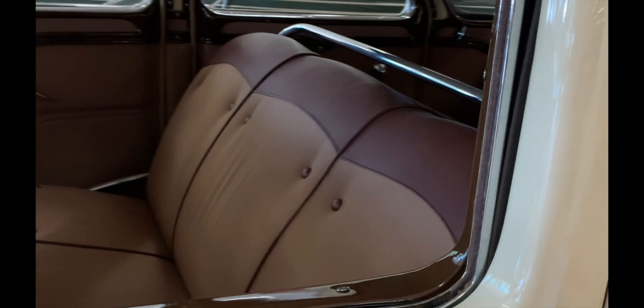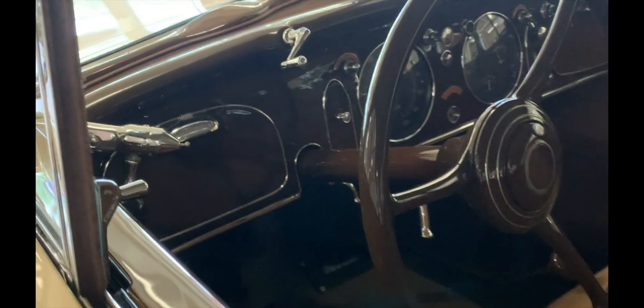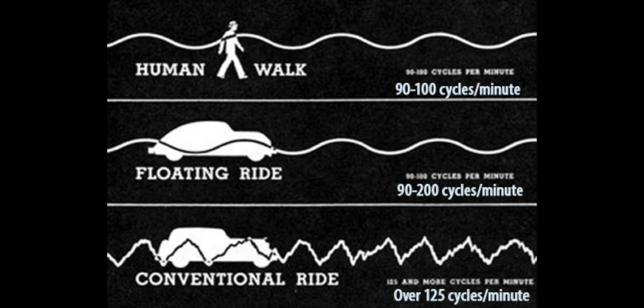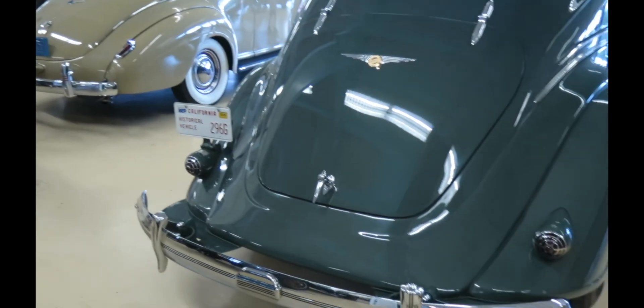Maybe more significant than the aerodynamic work was work on vibration frequencies, center of gravity, and cornering. The team measured the vibration frequencies of numerous cars, including their own. They found that European cars of the day had a very high vibration rate, and American cars had a higher vibration rate than was comfortable for most people. Their cars they could get down to 90 to 200 cycles per minute, which they considered very close to a human walk at 90 to 100 cycles per minute. How did they do that? Partly, they tuned the front and rear suspensions together as a unit.